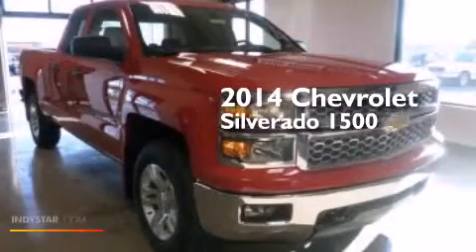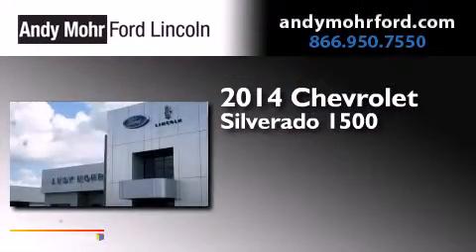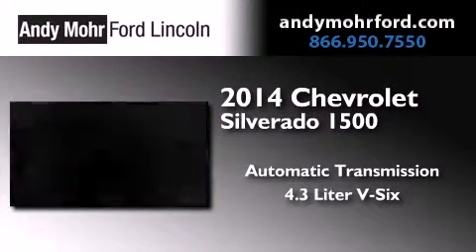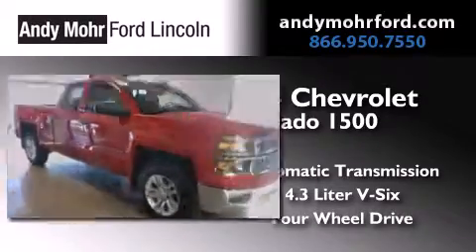This is a 2014 Chevrolet Silverado 1500. This truck has an automatic transmission, a 4.3-liter V6, and the added safety and control of four-wheel drive.